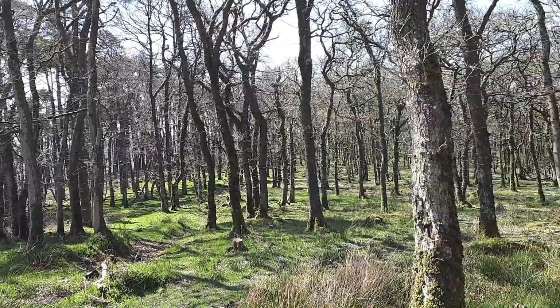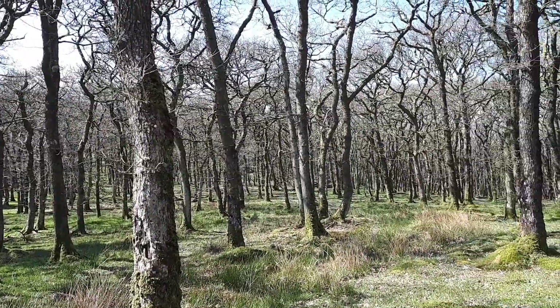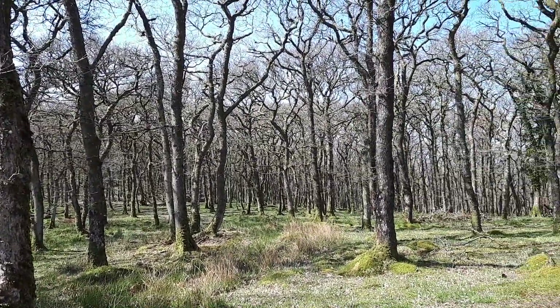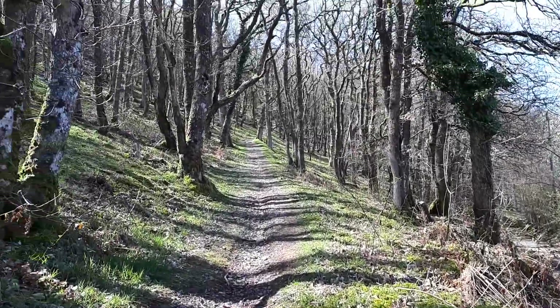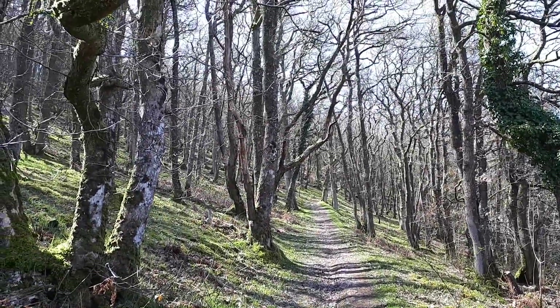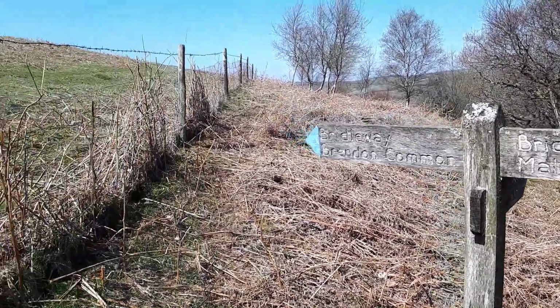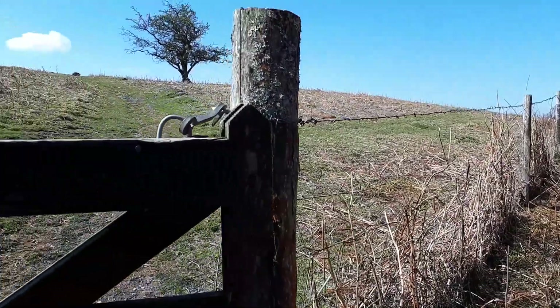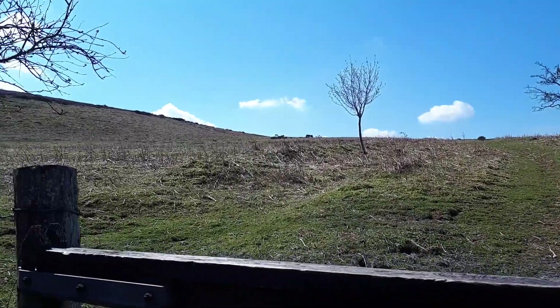This is Southern Wood, just above Malmsmead. This is where I leave Southern Wood behind and head out onto the moor, first going over Southern Ball, then Malmsmead Hill, and then up onto Brendan Common.